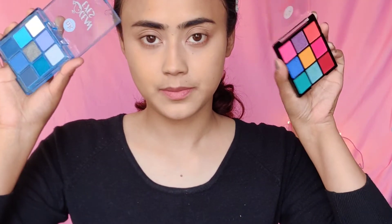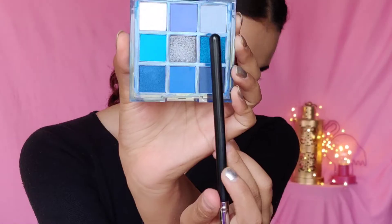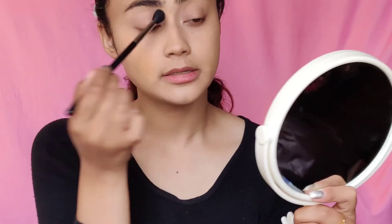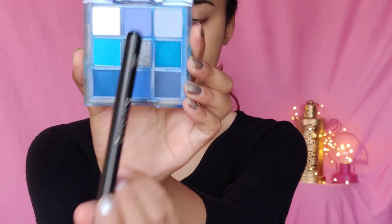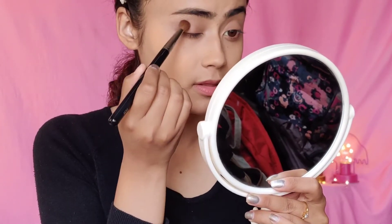Now let's move on to the eyes — I'm just going to quickly fill in my eyebrows. I have two new eyeshadow palettes and I'm a bit confused about what look I'm going to do, since this isn't a tutorial. Let's go with this palette first — I'm going to use an almost pastel blue shade right here, using the Pro Art PE22 brush. I'll apply that on my crease. It does have some fallout, so I'm just going to be careful.